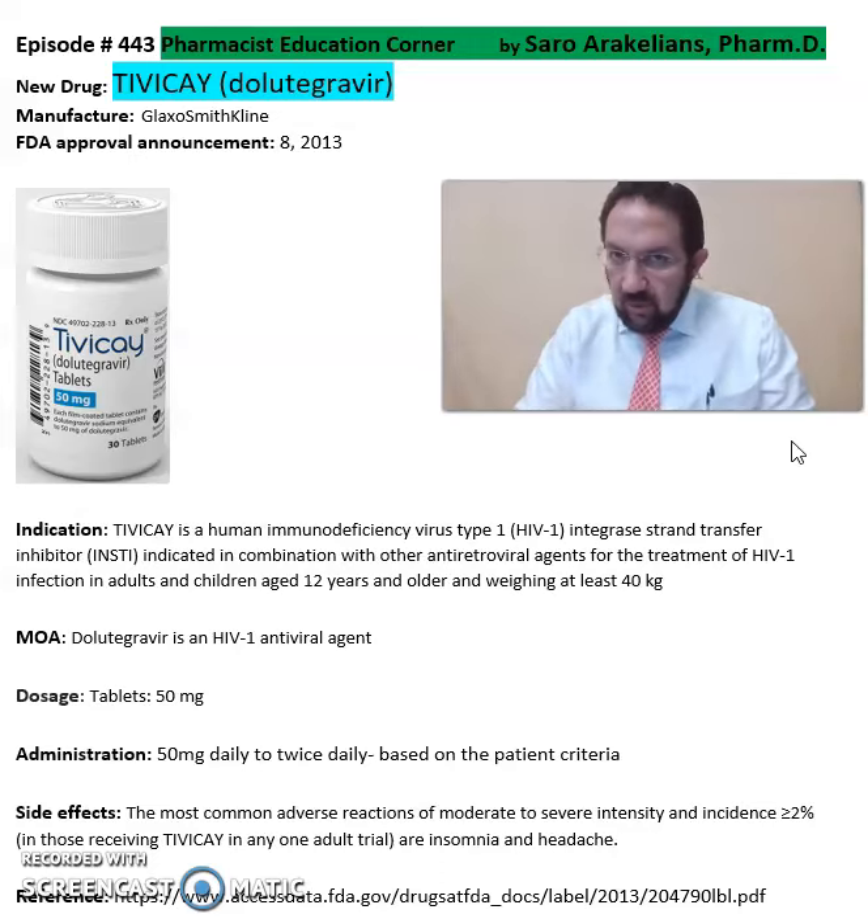Some of the common side effects seen from Dolutegravir or TBK includes insomnia and headache.